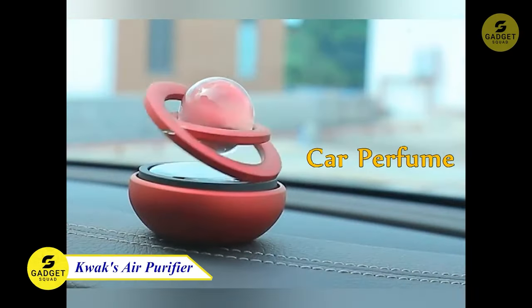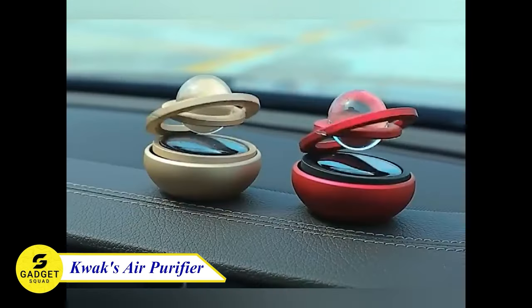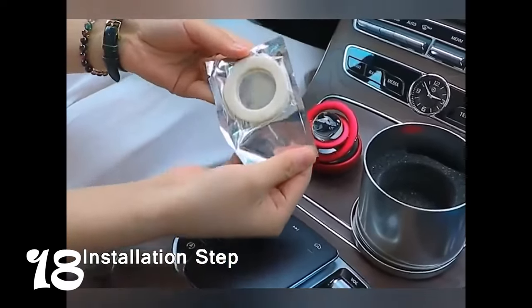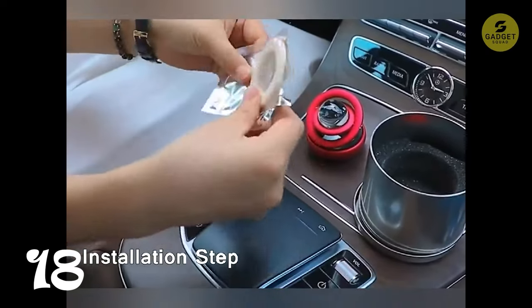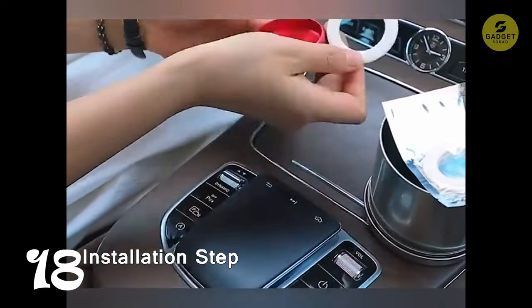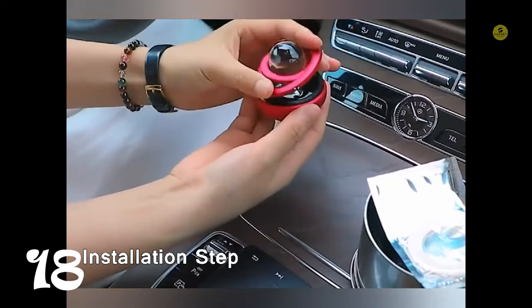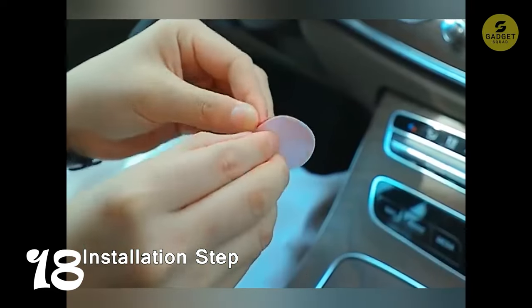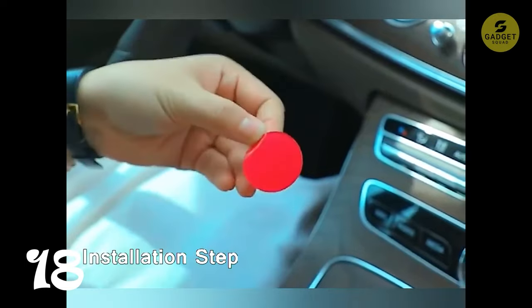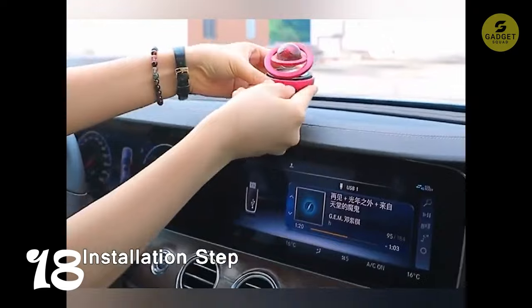Shifting gears to the next one, we've got Quok's car air freshener, and this one runs on sunshine. A solar-powered air freshener that's as eco-friendly as it is stylish. The solar-driven rotating crystal ball adds a touch of futuristic elegance to your car interior. And with an ocean perfume that's mild yet invigorating, it effortlessly dispels odors. Installation is a breeze, and its compact design won't cramp your car's style — a sustainable and chic addition to your ride.